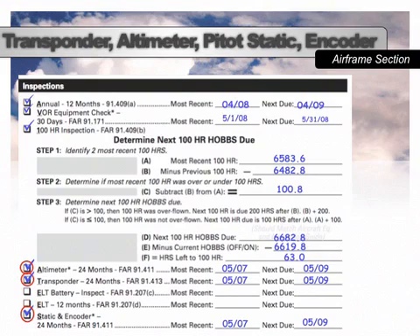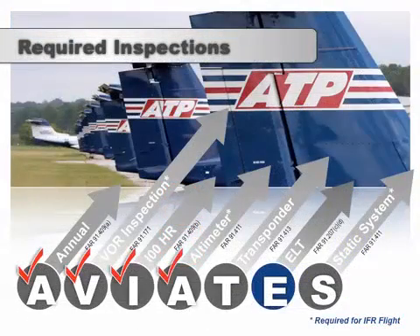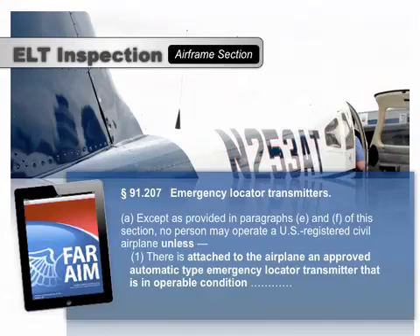Mark these dates on the Airworthiness Checklist and verify they match the Aircraft and Equipment Inspection Guide. Since the altimeter, transponder, and static system can usually be found in the same maintenance entry, the final inspection required by AVIATES is the ELT. 91-207 requires airplanes to have an operable ELT in order to fly in the U.S. airspace system. To maintain the ELT in operable condition, the batteries must be replaced or recharged at regular intervals, and the ELT itself must be inspected every 12 calendar months.